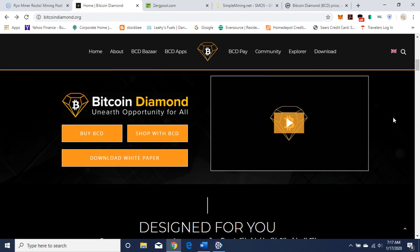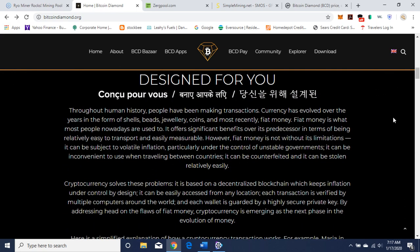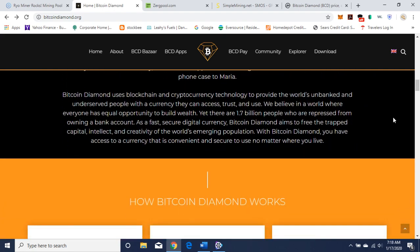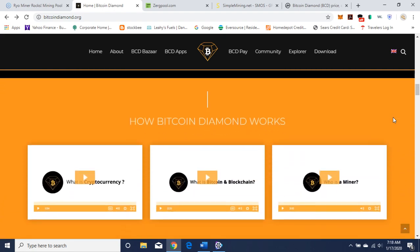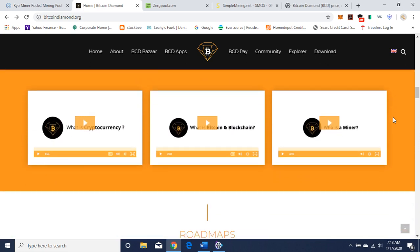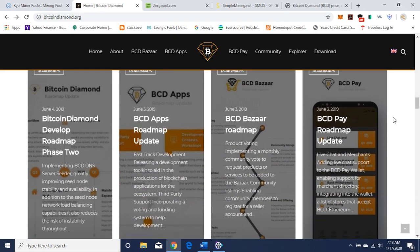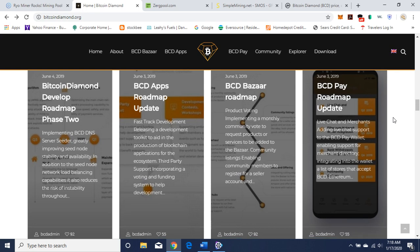Here are some links you can use to buy BCD, shop with BCD, and there's the white paper, which I'll get to later. There's also a video you can watch describing their ecosystem. This is a brief overview, so I'm not going to get into too much detail. This is how it works — there are some videos here you can watch when you get a chance. And here's the roadmap, where you can see what they've done and what they're going to do.